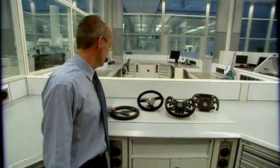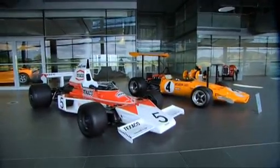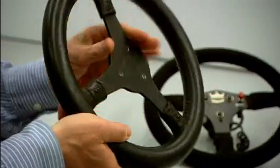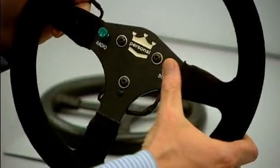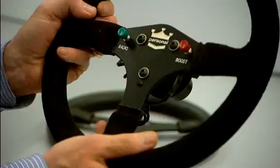From 1974 we have Emerson Fittipaldi's steering wheel, which is just a flat piece of aluminium attached to the wheel — no switches or wiring. We move on to the 1988 Ayrton Senna wheel from the MP4/4, the most successful Formula 1 car in our history. It had a boost button and a radio button for communication with the pits.